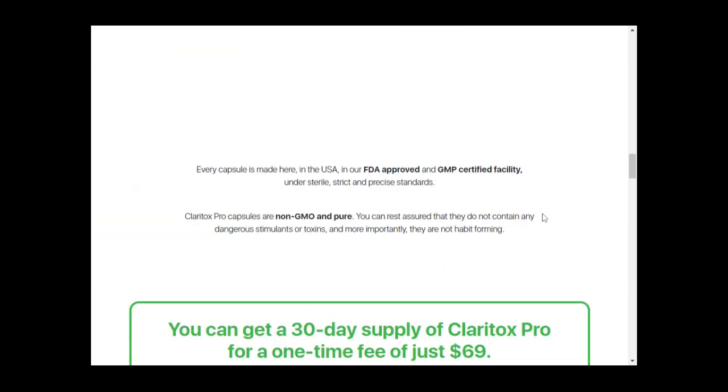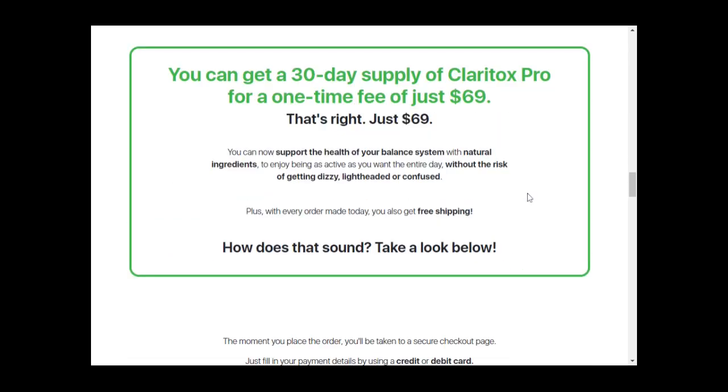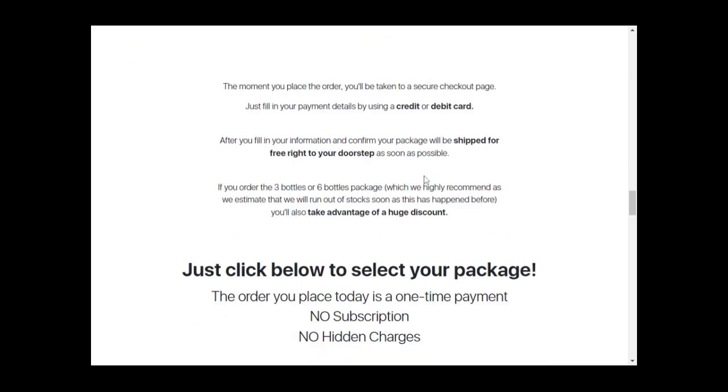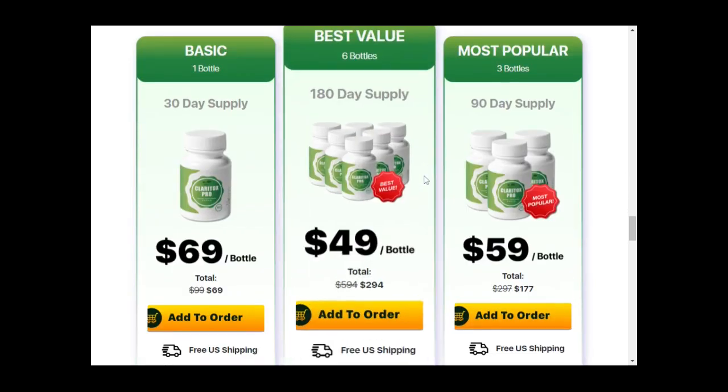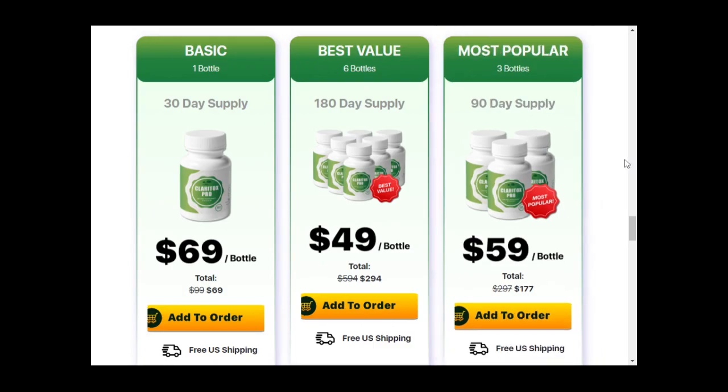So instead of a temporary fix, it functions by addressing the root cause of vertigo and dizziness, sharing total recovery. Typically the supplement is designed to help older people who are prone to experiencing this problem. Nonetheless, this doesn't mean the supplement is only for older people — younger people who experience this problem can still benefit from using it. This supplement is 100% natural, so anybody can use it.